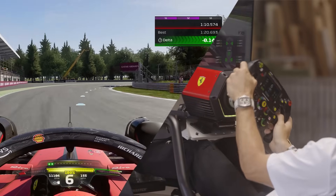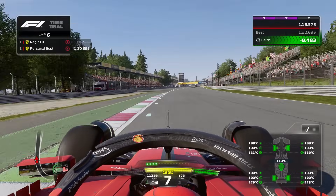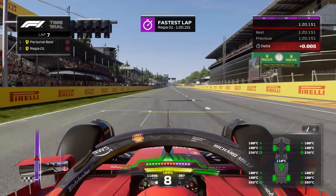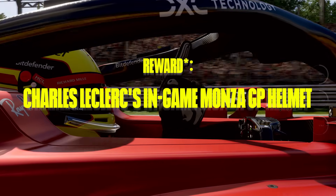And then the Parabolica — probably one of the most exciting corners of this track. Try and use as much track as possible on the exit, but be careful with track limits. And that is it for a lap around Monza. Hope you liked it. Race my lap time at Monza now.